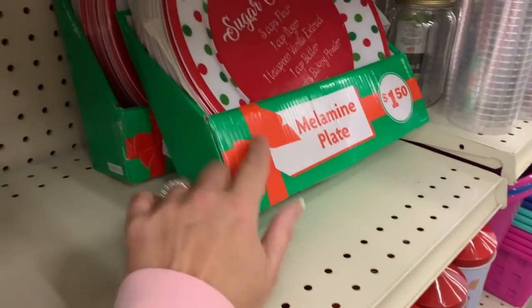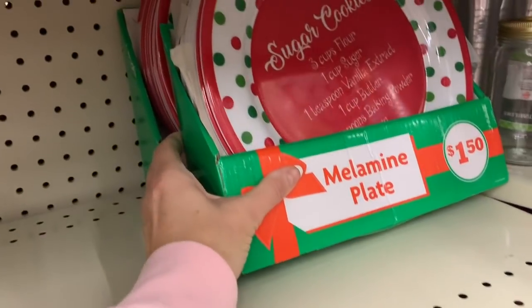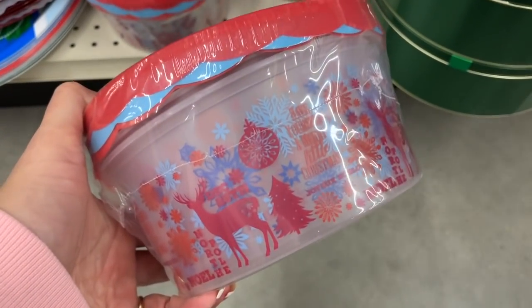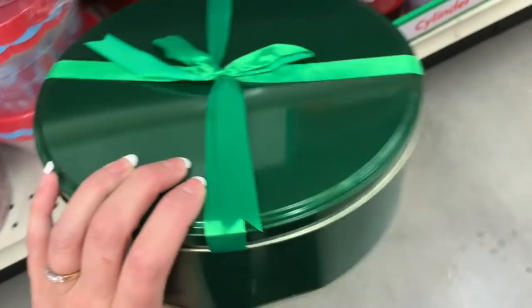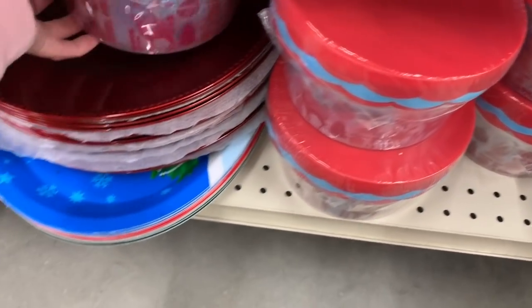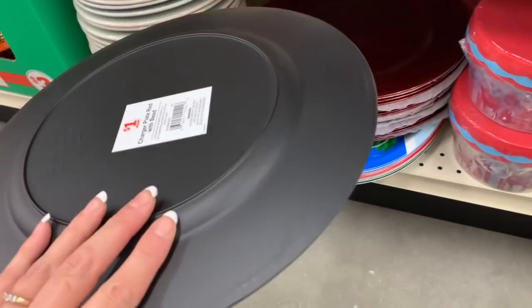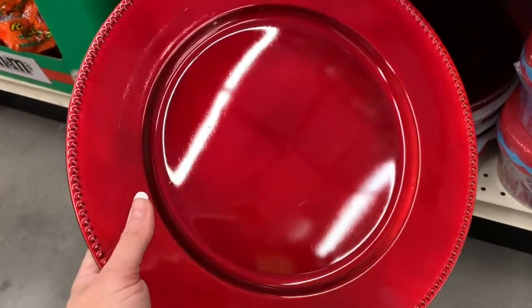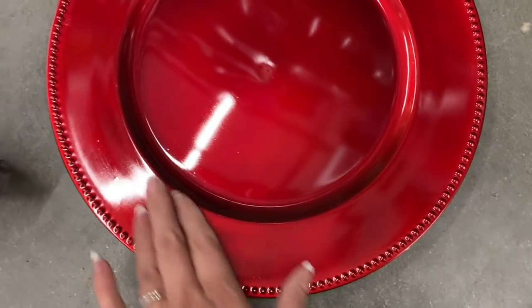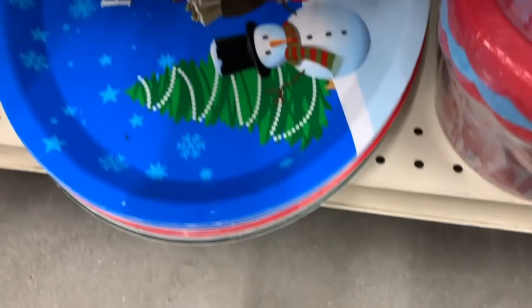There are also melamine plates that have a recipe for sugar cookies — these are just a dollar fifty. These ones are back from last year. These totally new ones are three dollars, and they also have it in red. Then I'm seeing some chargers — that is so pretty, and these are just one dollar. Last year these were priced at a dollar fifty. They just have red — super pretty. And then we have the trays down here too.